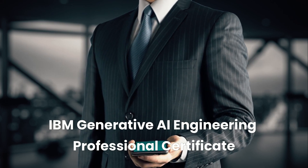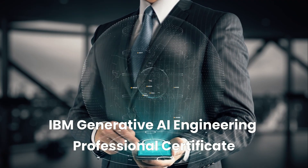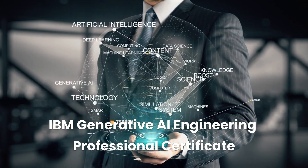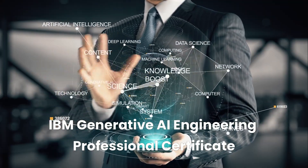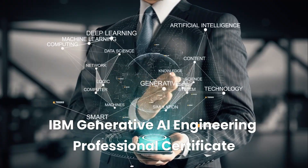Welcome to Business Training Media. In today's video, we're exploring the IBM Generative AI Engineering Professional Certificate, a powerful program designed to help you gain in-demand AI skills, receive professional-level training from IBM, and earn an employer-recognized career certificate that showcases your technical expertise.